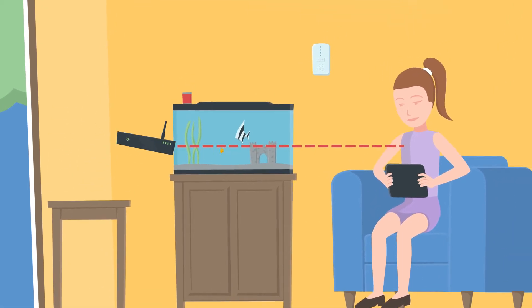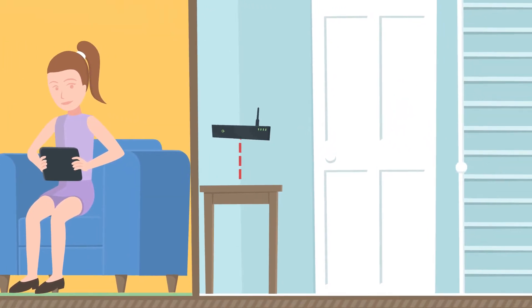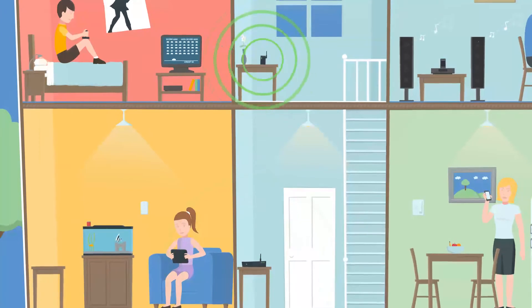To improve performance, move your modem closer to your devices or to the centre of your home. You could also buy another wireless access point to extend Wi-Fi coverage.